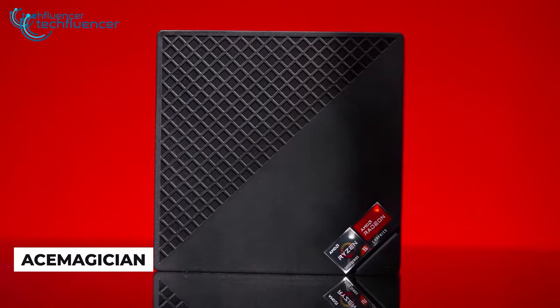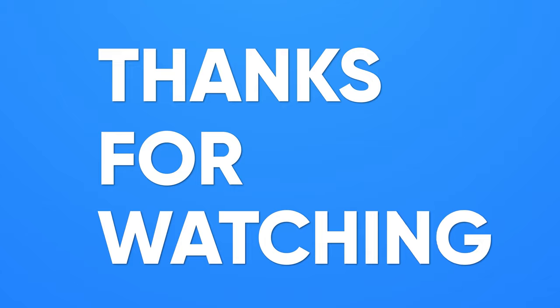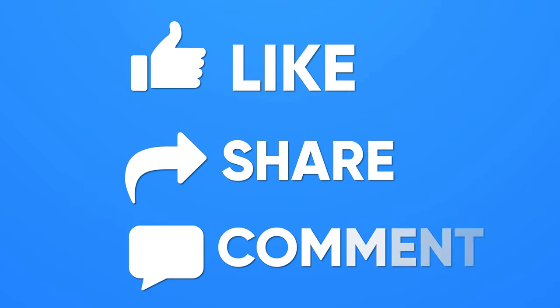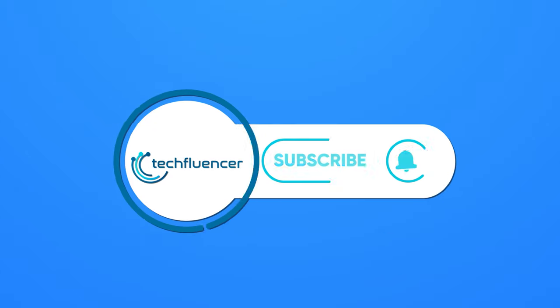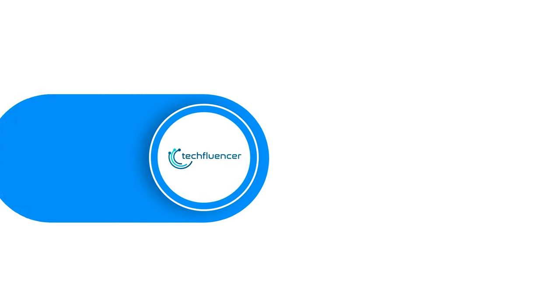So that was all about the 7 best mini PCs for gaming. Subscribe to our channel and hit the bell icon if you want to see more videos like this on your feed.